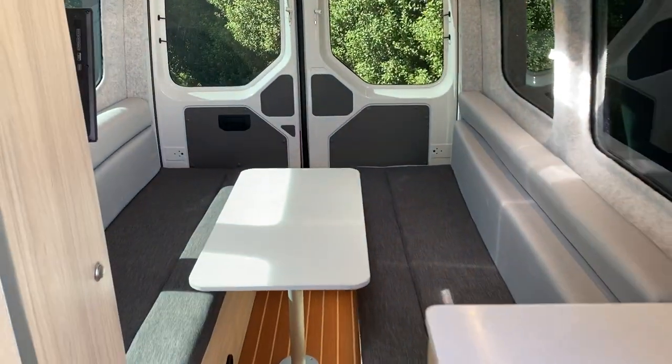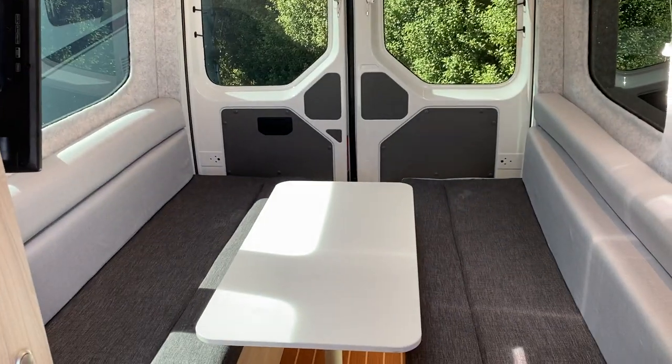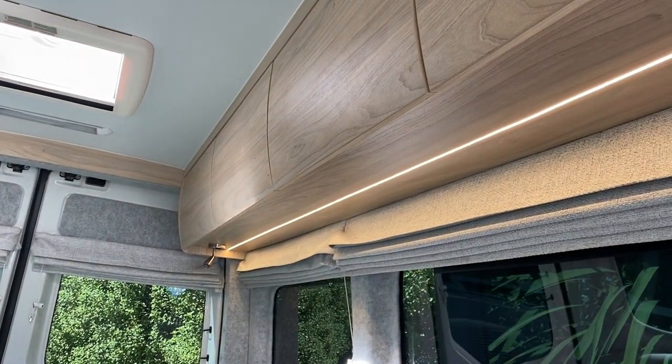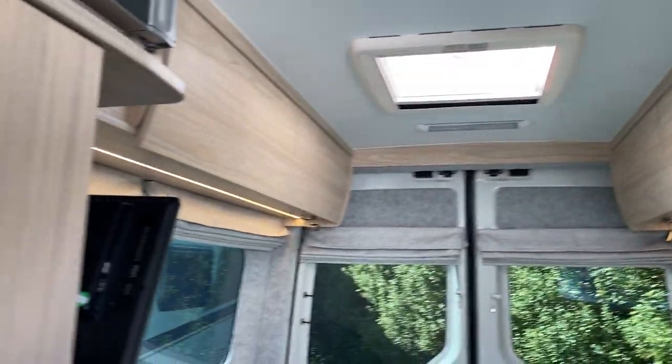Really nicely put together, plush luxurious finish, really cool mood lighting routed into the bottom of the cupboards — all LEDs.